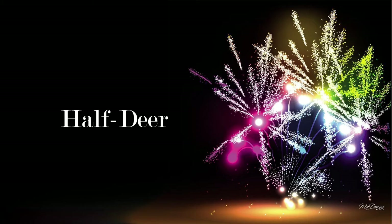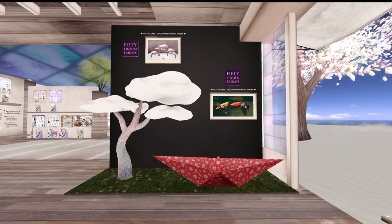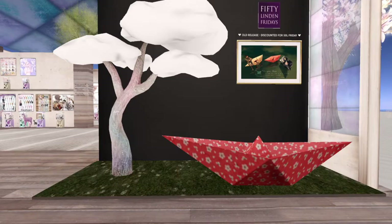I love Half Deer! They have a lovely cloud tree where you can lie on the clouds and sleep. They also have an origami boat that seats two people. The clouds come in white, pink, and blue. The boat has a land impact of two, with eight single sits and an unscripted decor version. The dreaming tree is six land impact in white, pink, and blue with seven animated sits in the default size.